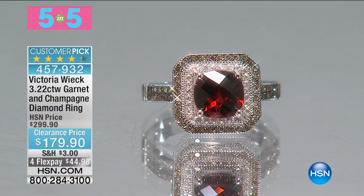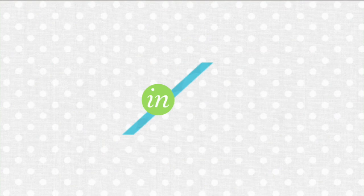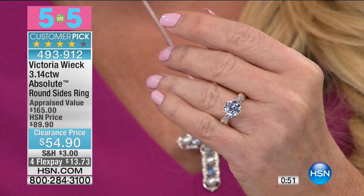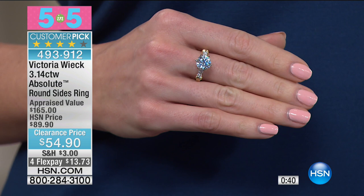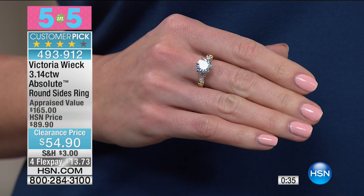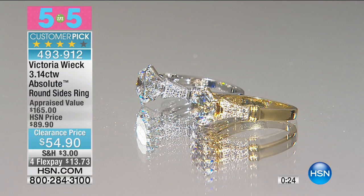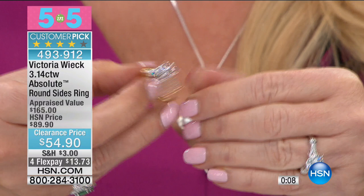Our second 5 and 5: Victoria's absolute solitaire, what she's best known for. Originally $89, now $54.90 — retail was $165, so more than $100 off retail. Available in both Vermeil and sterling silver, sizes 5 through 9. Right in the center you're getting a gorgeous 3.14-carat round brilliant absolute with pave-set stones going down the side of the shank. If you've always wanted a larger diamond ring but the kids need their college fund or you need a new roof — why spend thousands on diamonds when today you can get the ultimate diamond look, a setting worthy of holding a diamond, for $54.90 or $13 and change on your charge card?